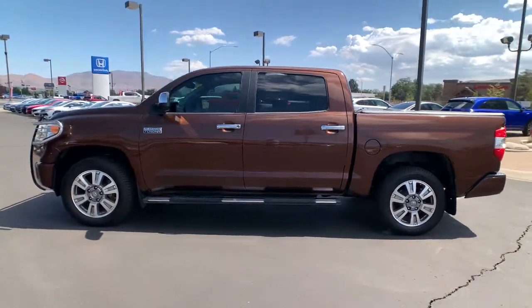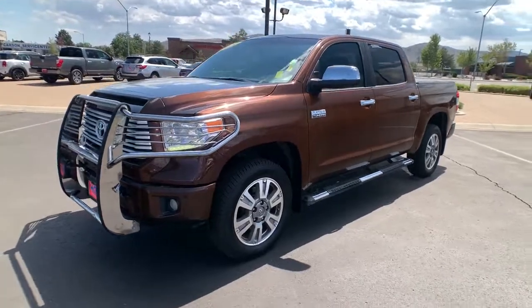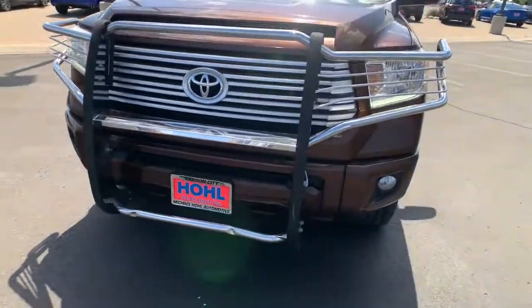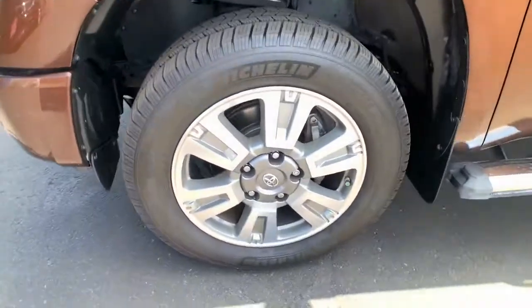These are just some of the great options this vehicle comes with: sun moonroof, keyless entry, navigation system, four-wheel drive, cooled front seat, power passenger seat, backup camera, satellite radio, fog lamps, and heated mirrors.